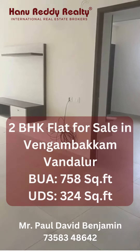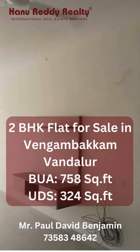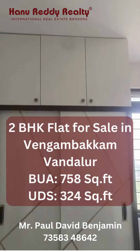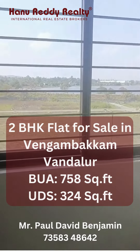So it's a 2BHK property. This is the hall — in the hall there is balcony access, all fans, lighting, and interiors. This is bedroom number one, with Poshana interior, fully customized and completed.